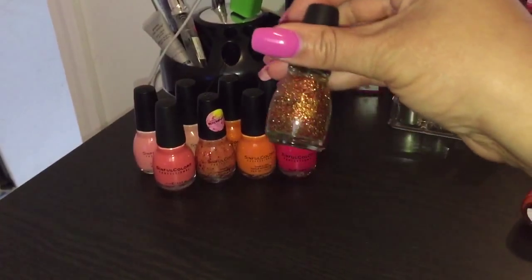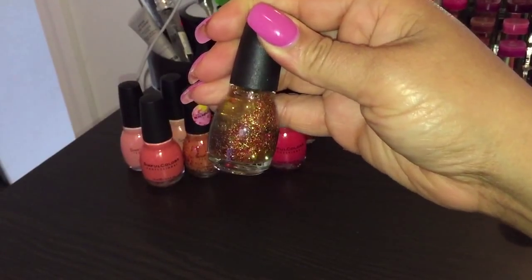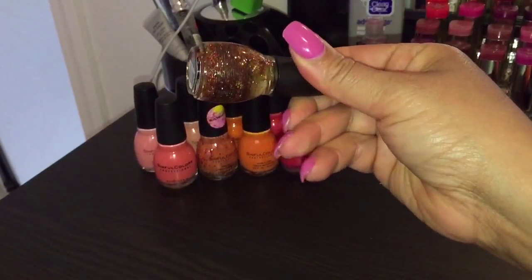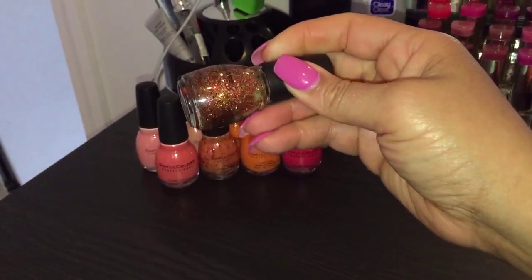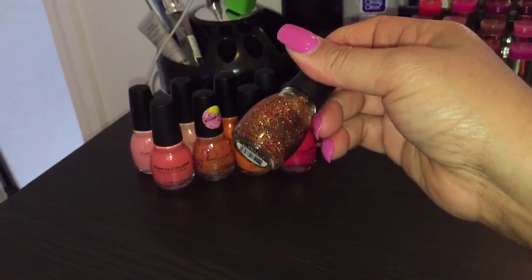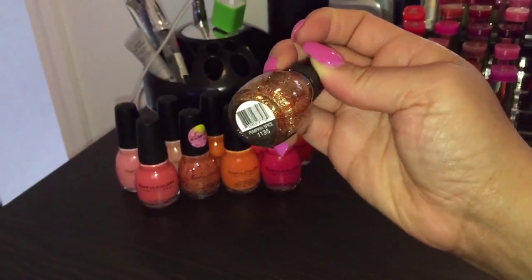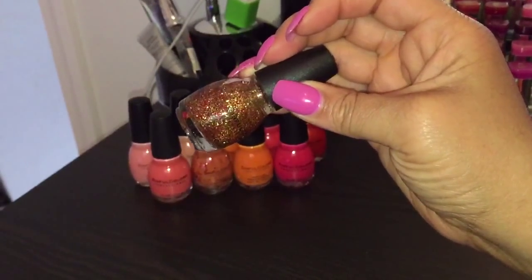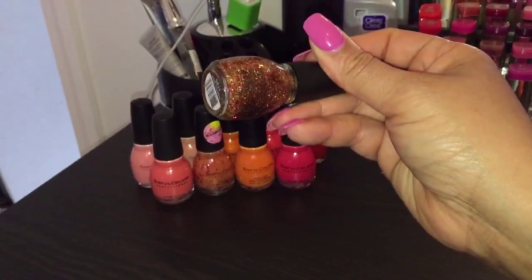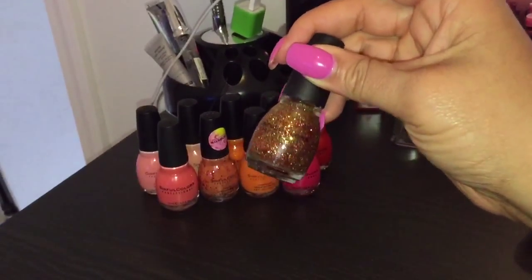I put this in the orange family primarily because of the name, but it does have huge orange and gold flecks of glitter — really, really pretty. Nice to go on top of another polish or use on an accent finger. This one is Pumpkin Spice, number 1135. I'm not exactly sure if it's limited edition, but I haven't seen it outside of the one collection I got it from.